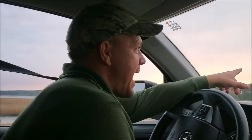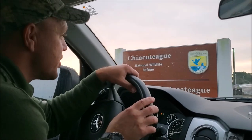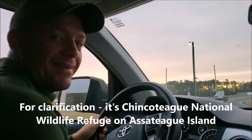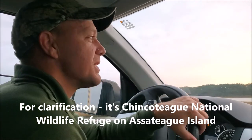We made it — the sign is right in front of us. We're rolling to Chincoteague Island National Wildlife Refuge to see if we can find a sika deer, the elk of the east coast. Here we go.